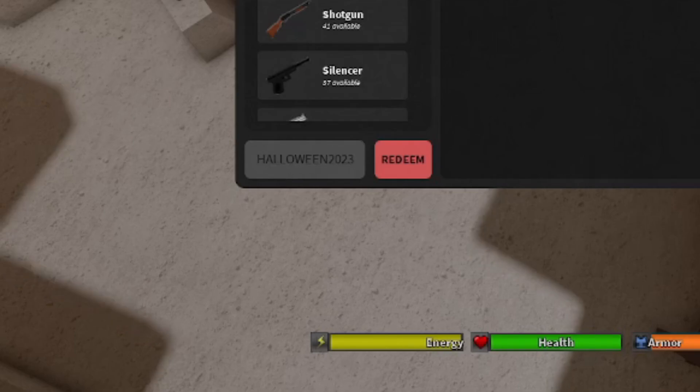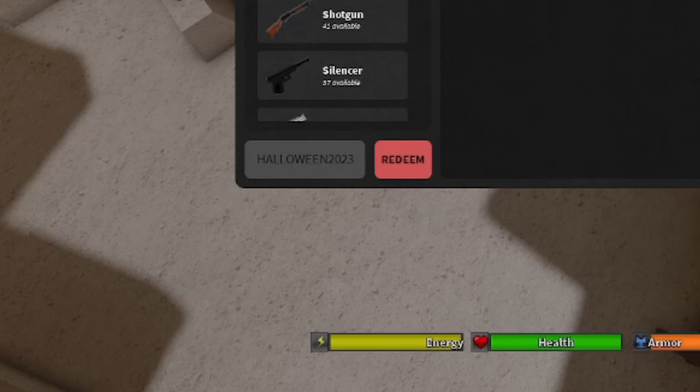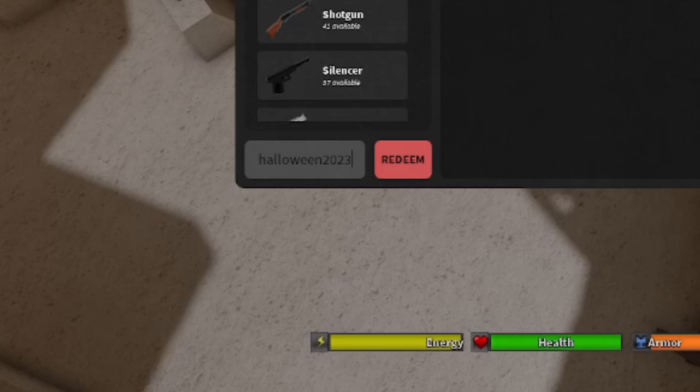I have about five codes in this video total. The next one is going to be 'mummy2023' — like a mummy. It's m-u-m-m-y-2-0-2-3. Try this code in all lowercase; you can also try uppercase if lowercase isn't working. This code should give you free cash as well — I think about 200k to 300k cash, pretty similar to the last one.